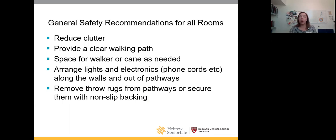For general safety recommendations, reducing clutter is a big one — providing a clear walking path from your bed to the bathroom, from the living room to the kitchen, and maintaining appropriate space for your assistive device so you're not tripping over cords, lights, or electronics. Everyone's favorite topic is the throw rug. Throw rugs and decorative rugs are a significant tripping hazard, and we want to make sure they're secured or not used.